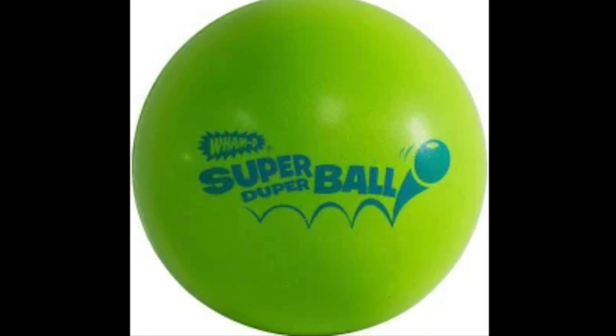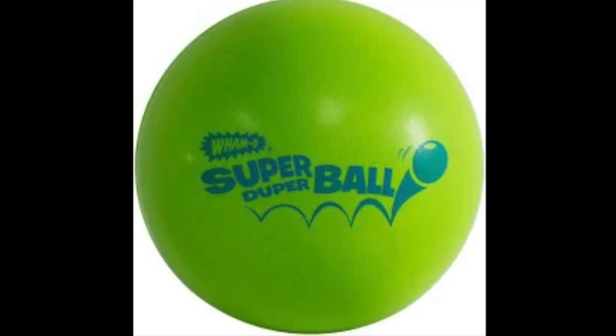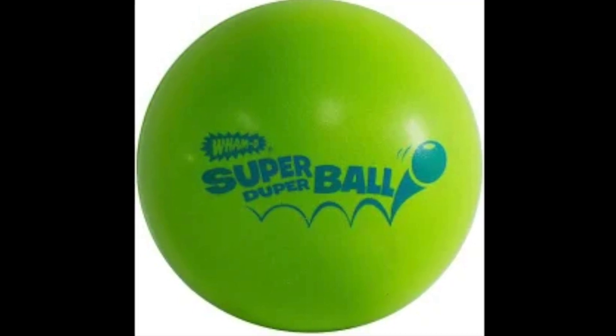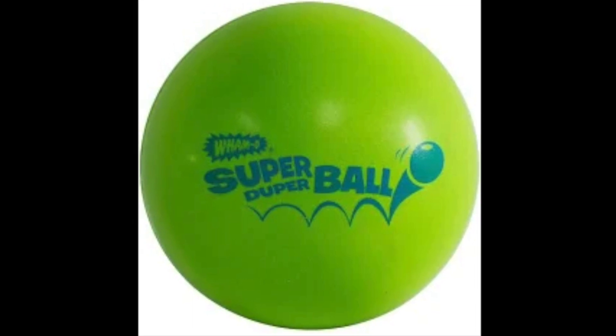During the 1960s, more than 20 million Super Bowls were sold. In the late 1960s, Wham-O produced a giant Super Bowl as a promotional item.